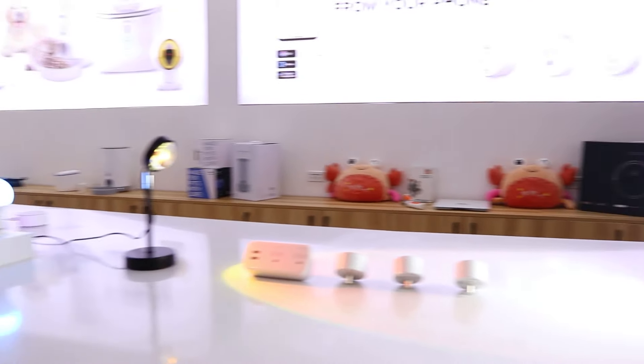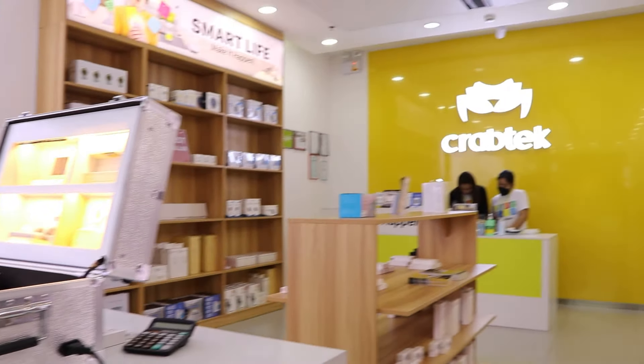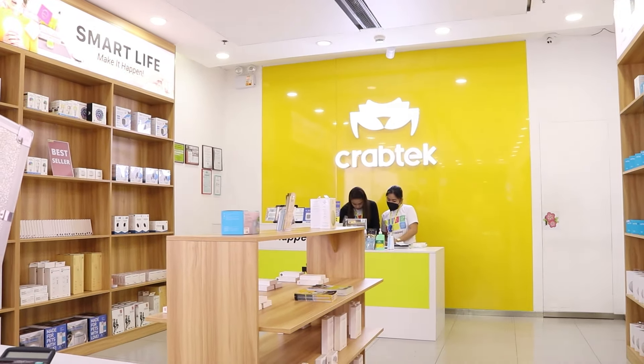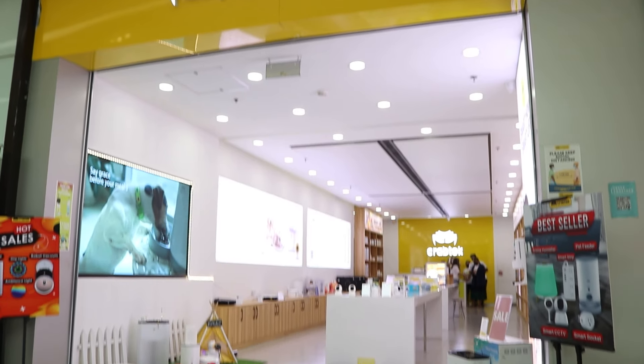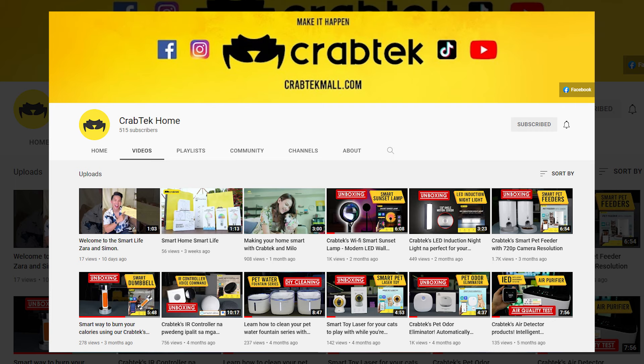So that's our top 3 CrabTech products. Come and visit us at 4th Floor SM Aura Premiere. For more information, check out our YouTube channel, CrabTech Home. Don't forget to like and subscribe. Thank you guys!